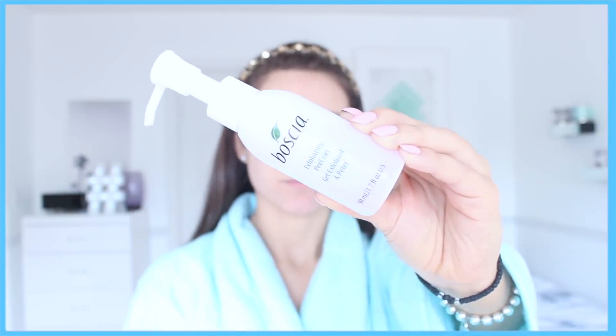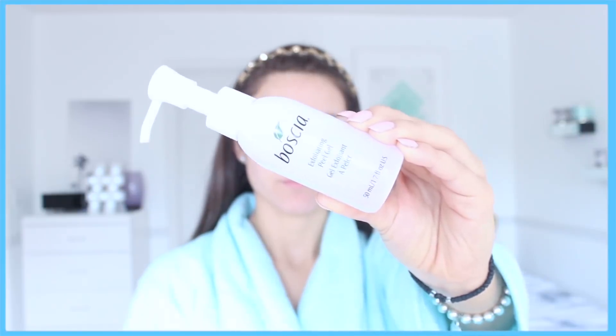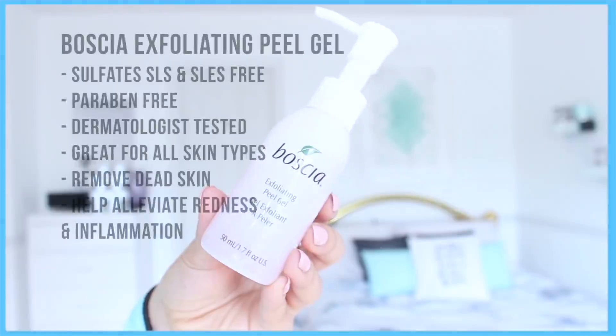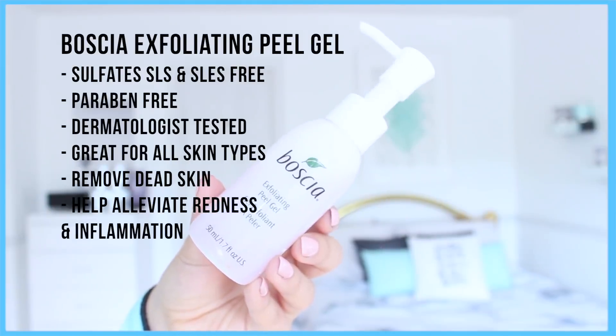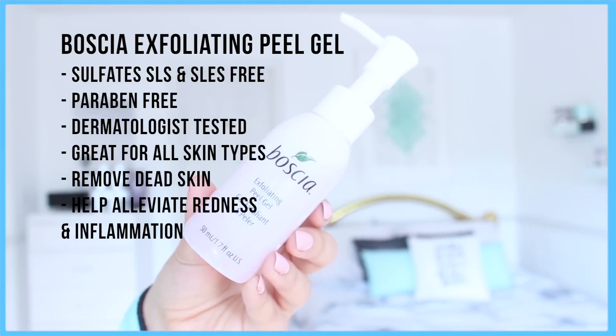This next step I only do once a week, and that is to exfoliate. For this process I love using the Boscia Exfoliating Peel Gel. It is really important that you do this only once a week and don't over-exfoliate because that can be damaging for the skin. This is a great exfoliator because it's sulfate, SLS and SLES free, paraben free, and dermatologist tested, great for all skin types. It's going to remove the dead skin and also help to alleviate any redness or inflammation on the skin.